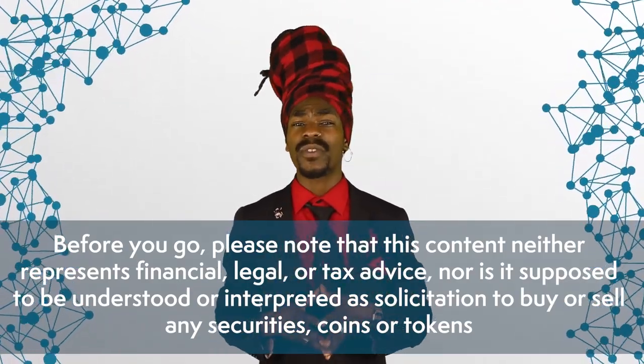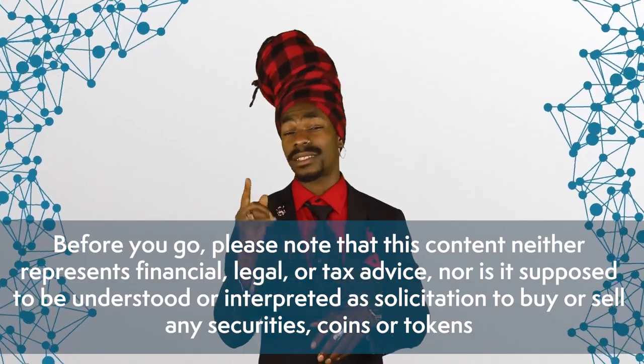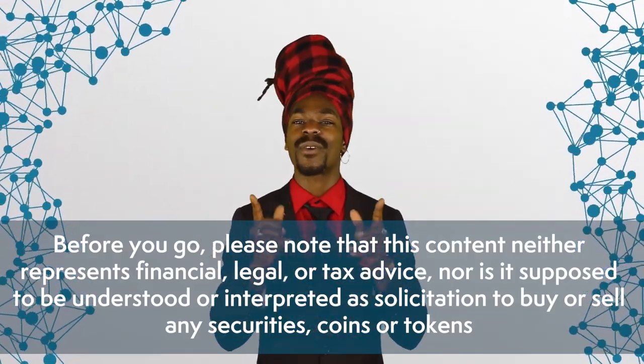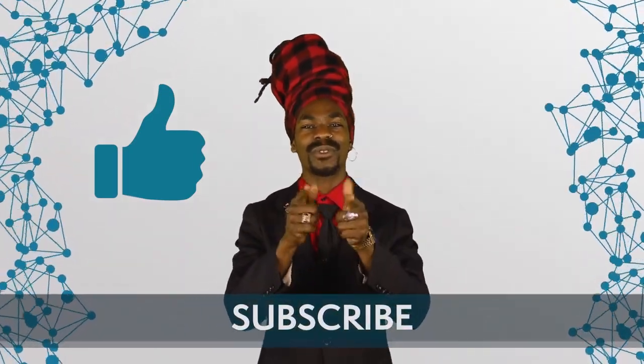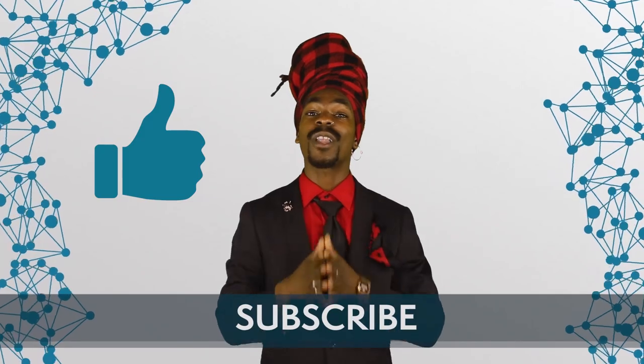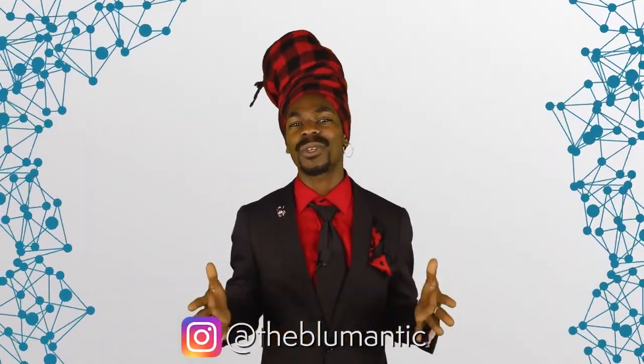Please note that this content does neither represent financial, legal, or tax advice, nor is it supposed to be understood or interpreted as solicitation to buy or sell any securities, coins, or tokens. Thank you for watching. If you liked this video, make sure to hit the like button and don't forget to subscribe to Blockchain Central to never miss a beat. You can also follow me on Instagram at TheBlueMantic, and check out our blog — the link is in the description below. See you in the next one.